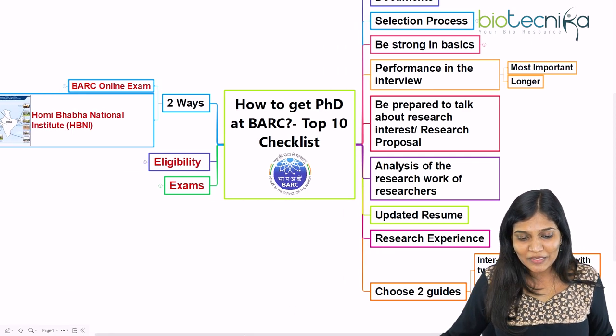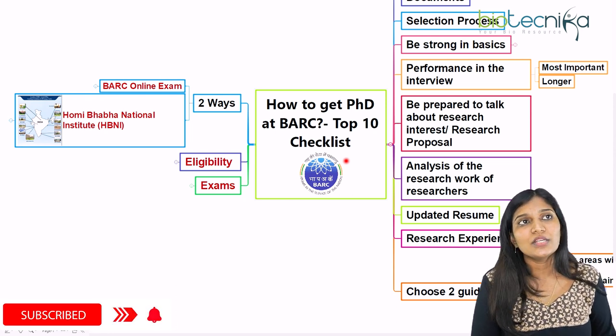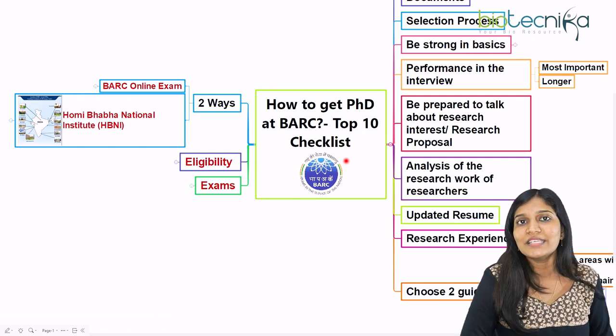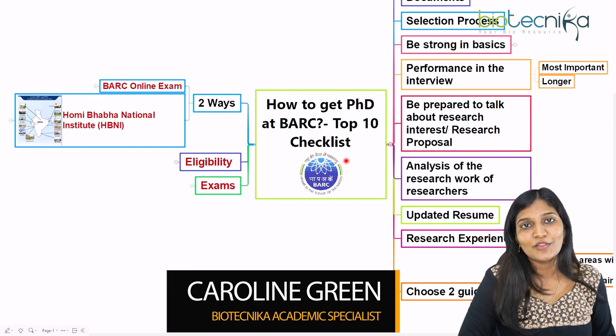If you have any questions about other ways of getting into a PhD at BARC, or if you find it difficult, put it in the comment section — or share what's the most difficult thing you're facing when looking for a PhD opportunity in India. Thank you all for your time, and I'll meet you back again with another video.